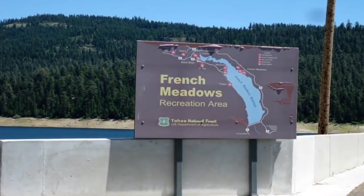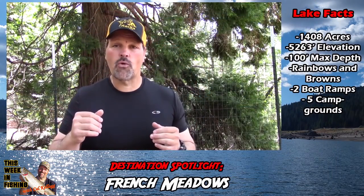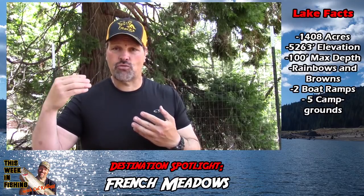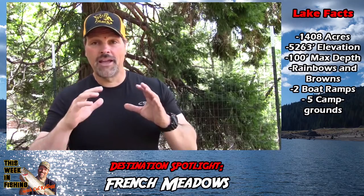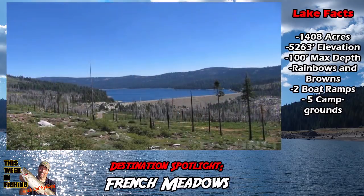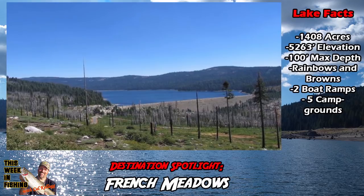This week on our Destination Spotlight, we're going to be talking about French Meadows Reservoir — one of my absolute favorite places to go trout fishing. It's about 36 miles northeast of the town of Forest Hill, and about 9 miles from the Sierra Nevada Crest. The lake sits at 5,200 feet, lined with conifers all around the shoreline. The lake itself is about 3 miles long and about a half mile wide.